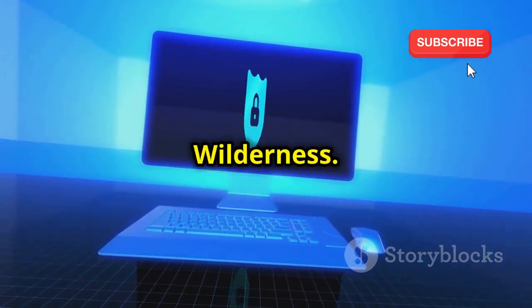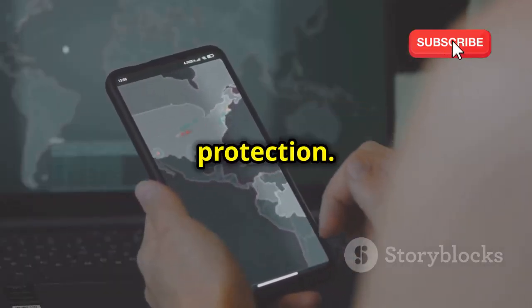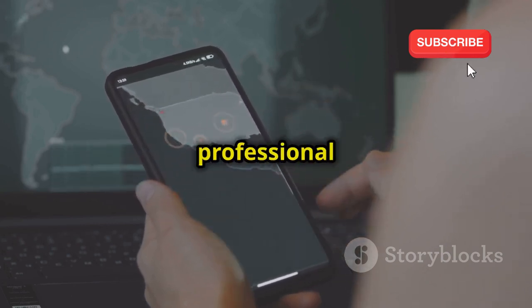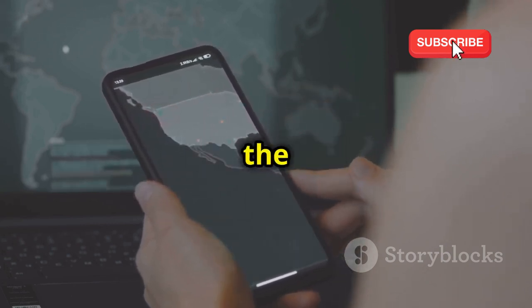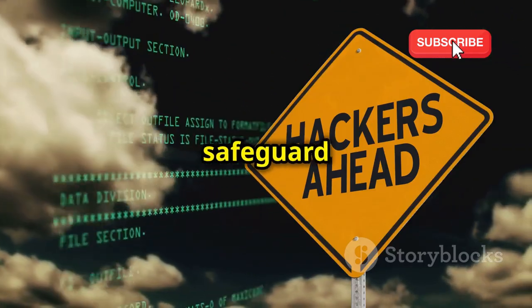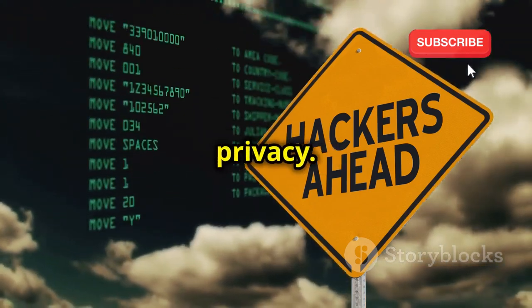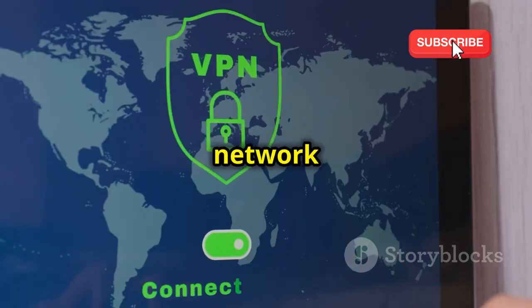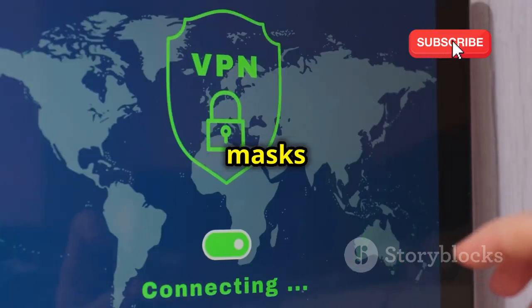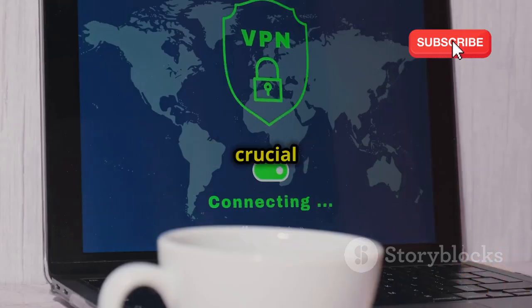Knowing that tools like Hound exist can be unsettling, but awareness is the first step to protection. In today's interconnected world, our personal and professional lives are increasingly intertwined with the digital realm, making it more important than ever to be vigilant and proactive about our online security. Here are some practical steps you can take to safeguard your digital footprint. Use a virtual private network — a VPN encrypts your internet traffic and masks your IP address, making it harder for hackers to track your location and online activity. This is especially crucial when using public Wi-Fi networks, which are often less secure.